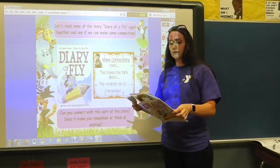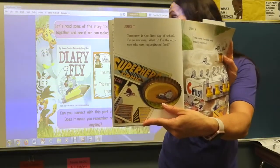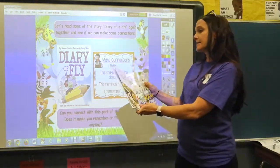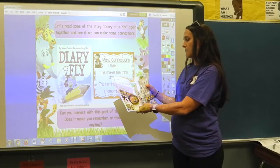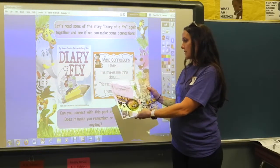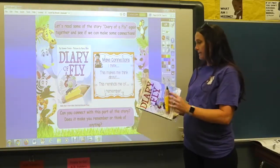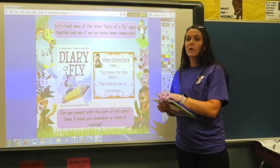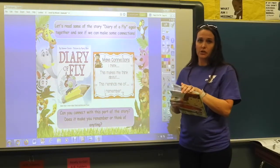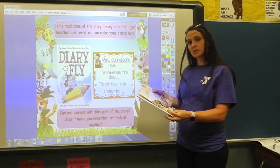Open up your book to the very first page — June 7th. It says: 'Tomorrow's the first day of school. I'm so nervous. What if I'm the only one who eats regurgitated food?' Can you connect with this part of the story? Does it make you remember or think of anything? What about your first day of kindergarten last year — were you nervous just like the character? That's making a connection to the story.